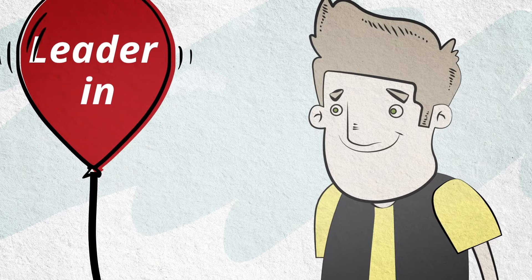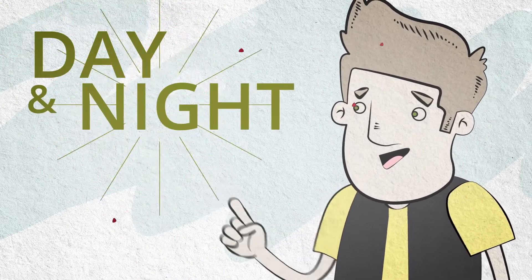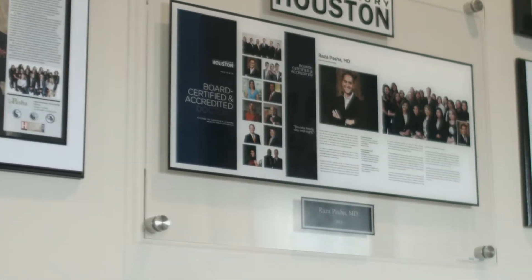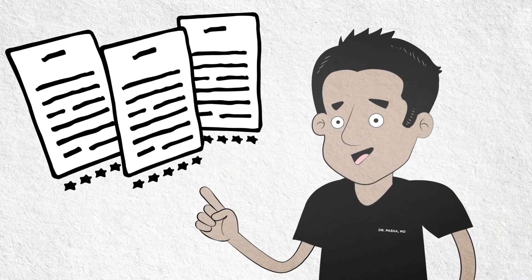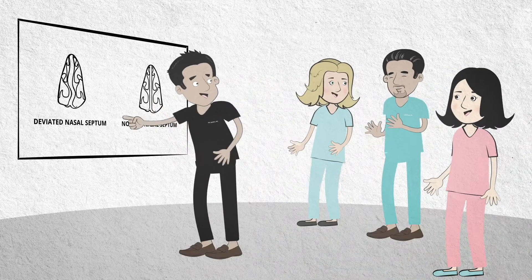At the Pasha Snoring and Sinus Centers, we continue to be the leader in helping patients breathe freely day and night. In fact, our nationally recognized medical director Dr. Raza Pasha was the first to perform an in-office balloon sinoplasty in Houston. He's also published several peer-reviewed articles on the outcome of balloon sinoplasty and has taught and mentored his colleagues on his technique.